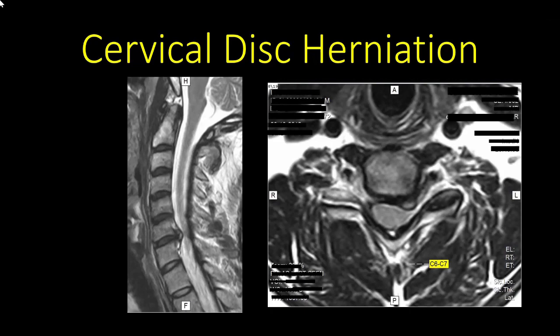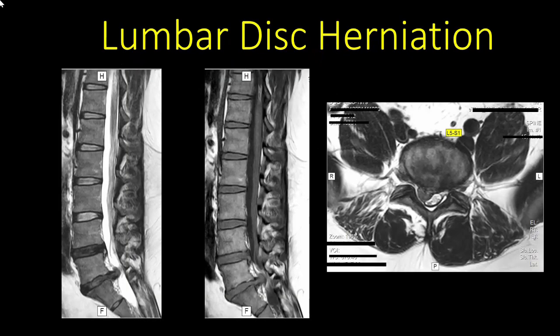Number eight: we learned how a disc can herniate. Looking at MRI images of cervical disc herniation — where the intervertebral disc between two cervical vertebrae has herniated out, causing compression either on the spinal cord or on the exiting nerve. If this occurs in the lumbar area, it is called a lumbar disc herniation. Here one can see a single disc herniation.